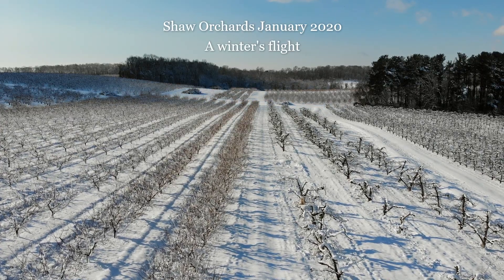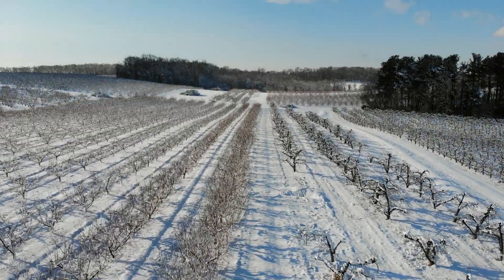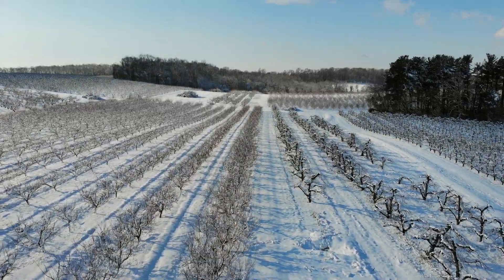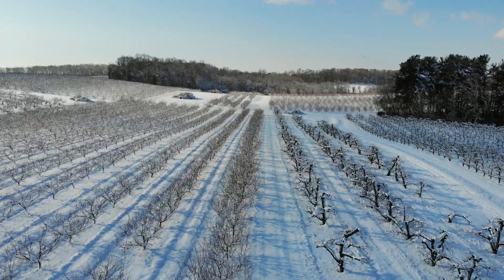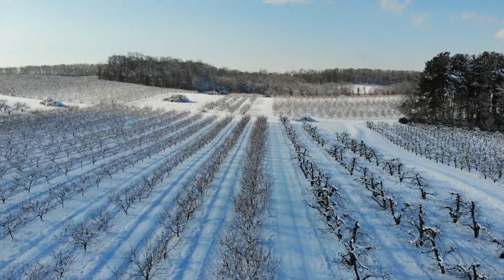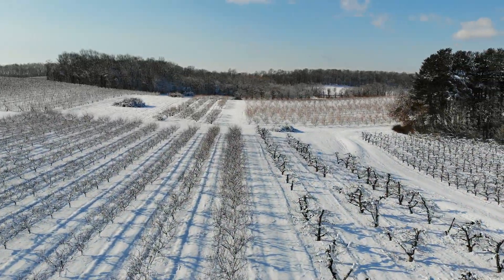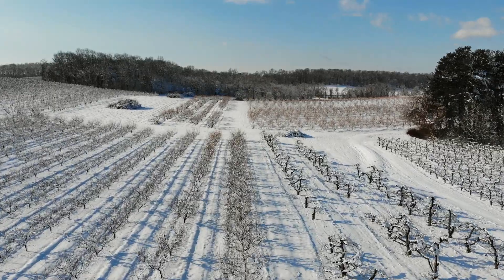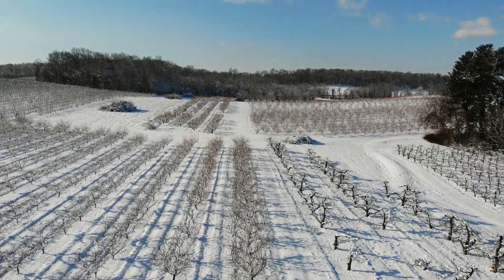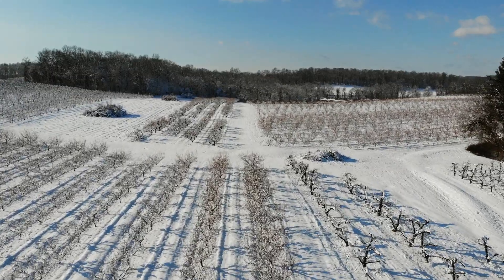Well, hello everybody. I thought that since we were all stuck inside trying to dodge the coronavirus, it might be a nice day to look back at the snowy flight that I took with my new Christmas drone this winter. We only had one snowy day all winter long, but I was able to get out to the farm and do a little bit of flying with it, so I thought I'd put it up on the internet and let some people see it.